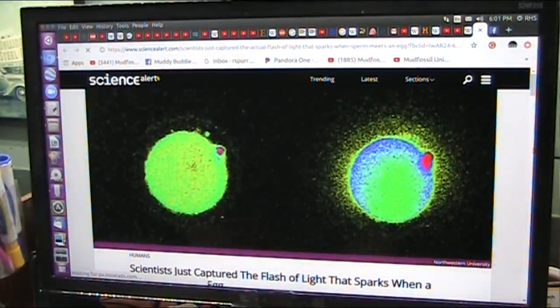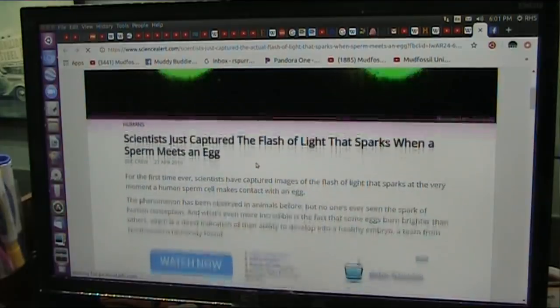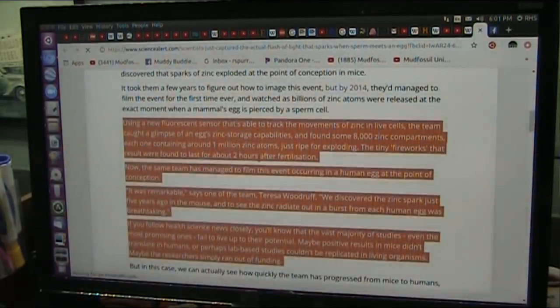I'm going to show you right now, because this proves it. And guess what this is? It says sperm meeting egg. Hello, egg. I'm sperm. Now, let's get together. And what happens when they get together? This is extremely interesting. This goes back almost four years ago. They have video of it — it's absolutely fabulous — and it shows exactly what I've been saying.